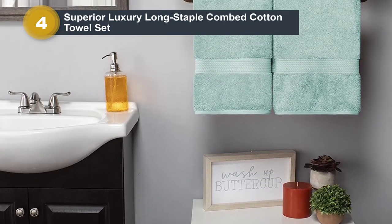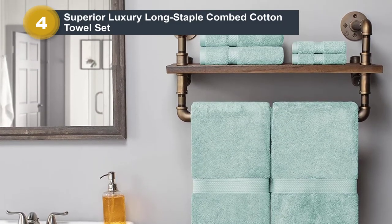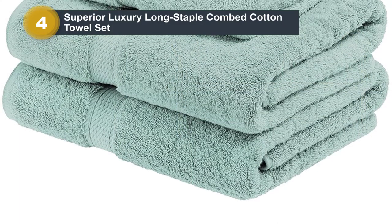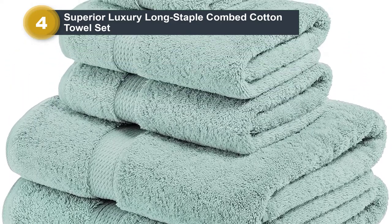The towels are made with long staple combed cotton, which is spun really fine and allows for more fibers, meaning the towels are really absorbent. All of the towels in the set are generously sized, and there are 18 colors to choose from, ranging from sea foam to stone to Monaco white.